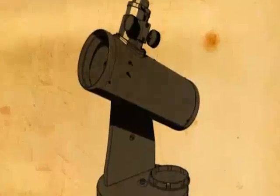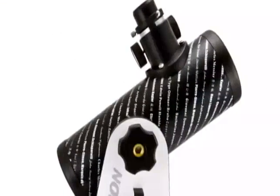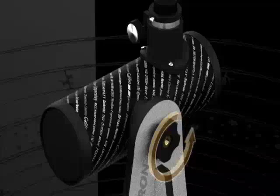True to its name, First Scope is the ultimate beginner telescope. It is extremely easy to observe with. The user simply navigates the night sky by moving the optical tube in the direction of the desired object.